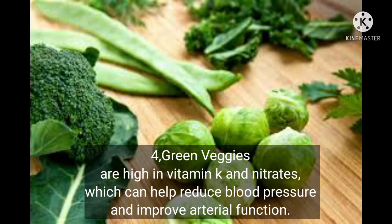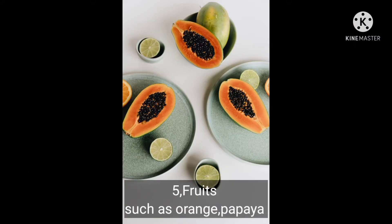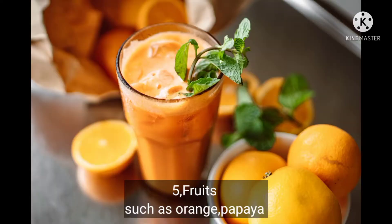Studies showed that a higher intake of leafy greens is associated with a lower risk of heart disease. Number five: fruits such as orange and papaya are good examples.